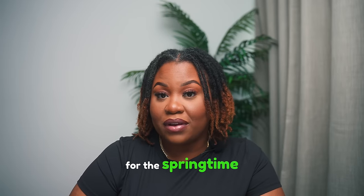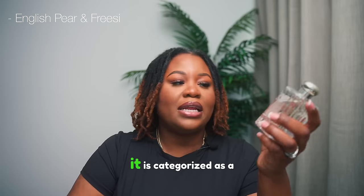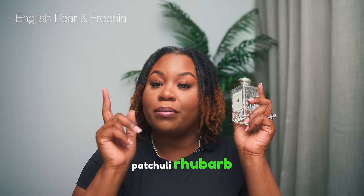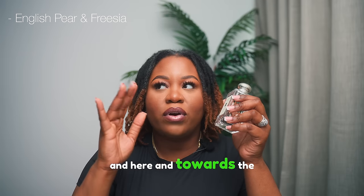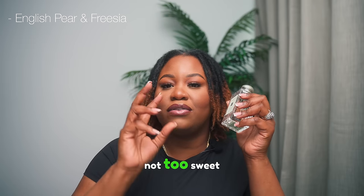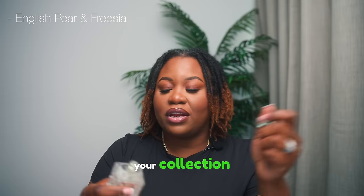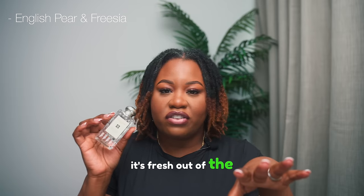This next one I really like for springtime — it's Jo Malone English Pear and Freesia. It's categorized as a fruity floral with top notes of pear and melon, middle notes of freesia and rose, and base notes of musk, patchouli, rhubarb, and amber. What I get from this fragrance is melon, freesia, a little bit of musk and pear. Towards the dry down the pear settles a bit but it's still there — a juicy pear, not too sweet because of that melon.